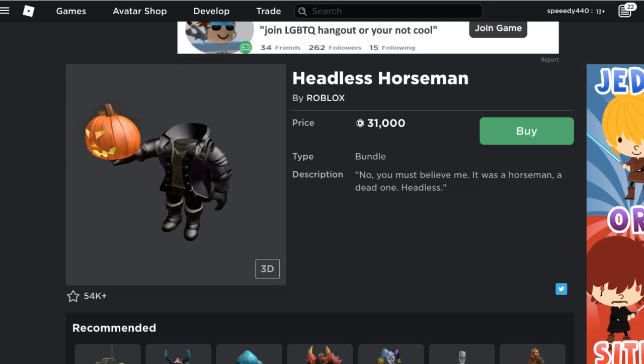Hey guys, we're here for 20orback with another video. The Headless Horseman is actually out and they've dropped it — this is usually when they drop it. In the past, 2019, they dropped it October 13th, and they've dropped it today which is October 3rd. Here it is, the Headless Horseman.